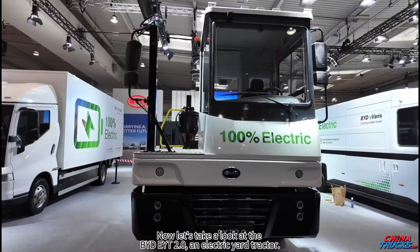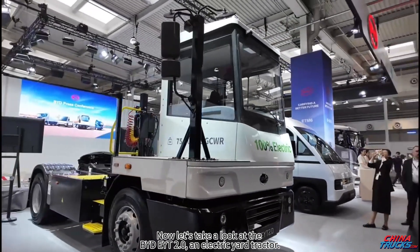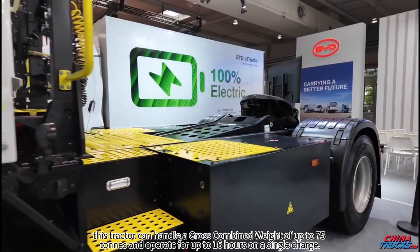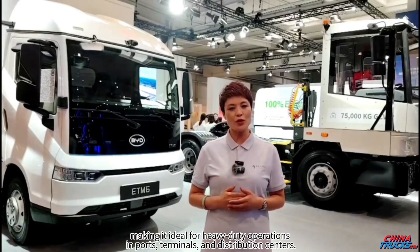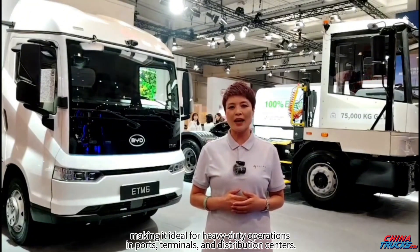Now let's take a look at the BYD EYT 2.0, an electric yard tractor. Thanks to BYD's Blade battery, this tractor can handle a gross combined weight of up to 75 tons and operate for up to 16 hours on a single charge. It features an offset cab, making it ideal for heavy-duty operations in ports, terminals, and distribution centers.